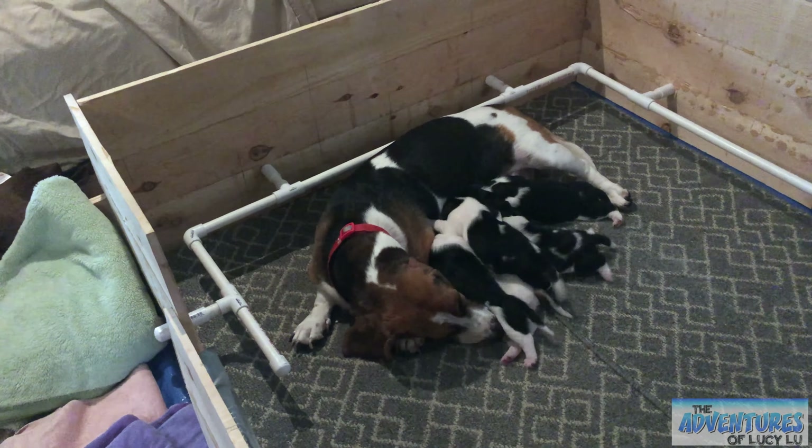Anyone who wants a beautiful basset hound, let us know. Good job mama, you're such a good mama! We love their little paws and their little noises.